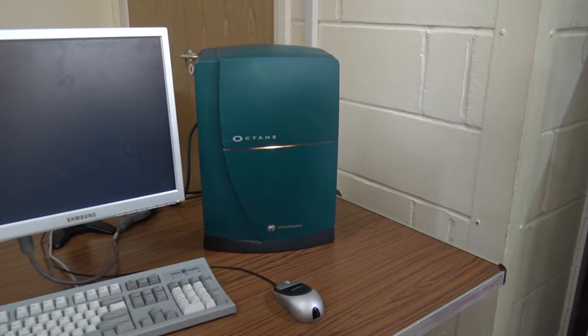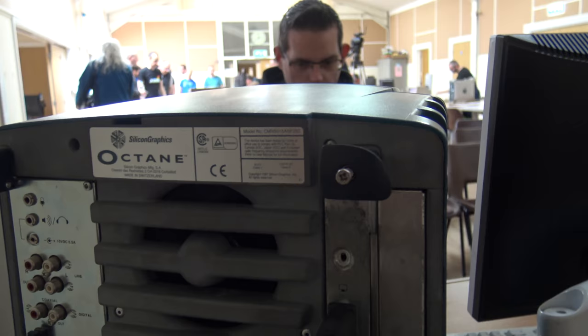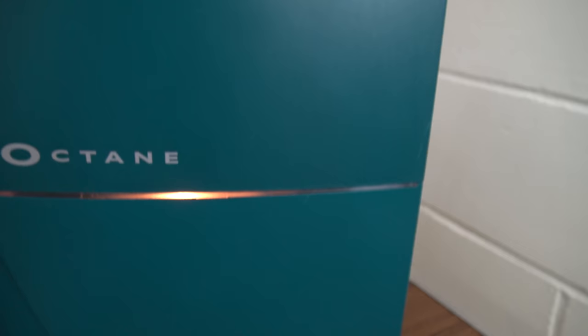Now who's left this mini fridge here? Wait - it's not a mini fridge, it's a Silicon Graphics Octane, the powerhouse workstation from the early 90s. This bad boy workstation belongs to Neil from the Retro Man Cave. If you want to find out more information about the Octane, check out Neil's channel.